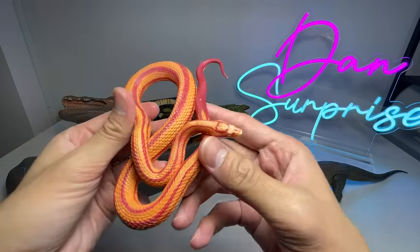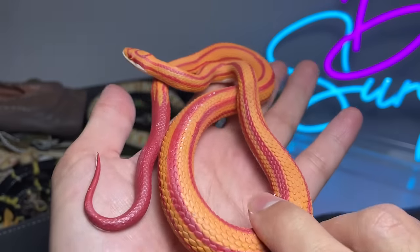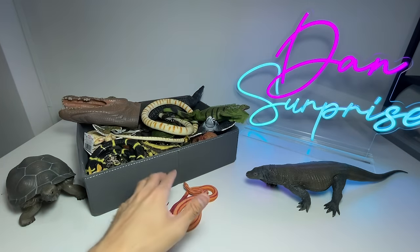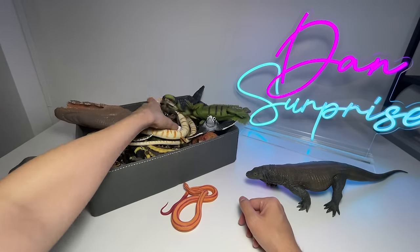Next up, what is this? This is a beautiful snake we've just added to our collection not too long ago. It's actually a corn snake. I really love the colors of this snake, it looks so beautiful, but I'm not too sure whether this is actually poisonous or not.